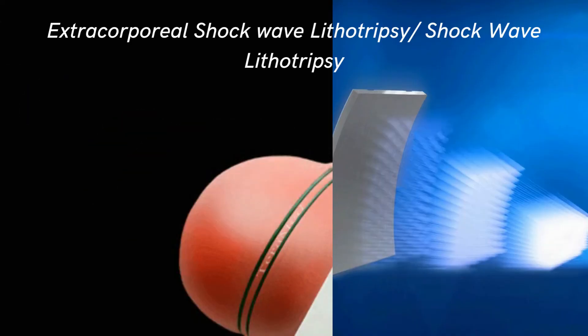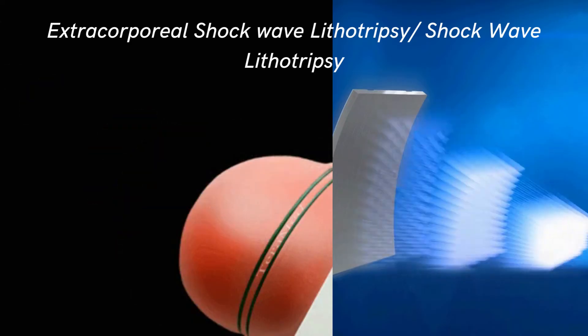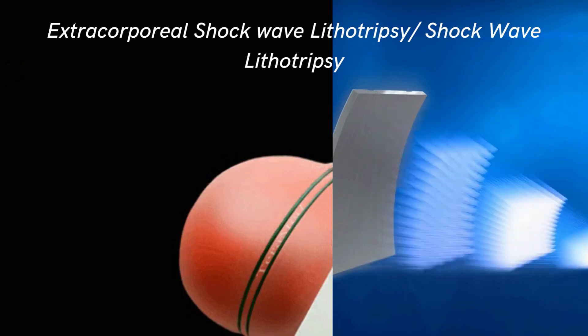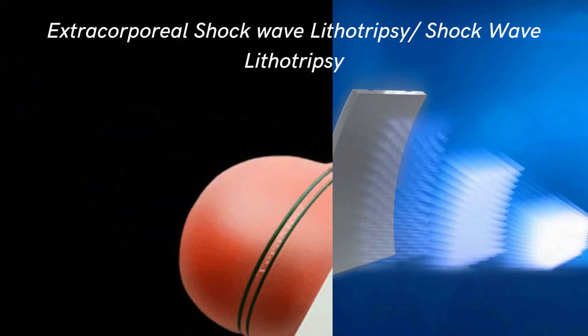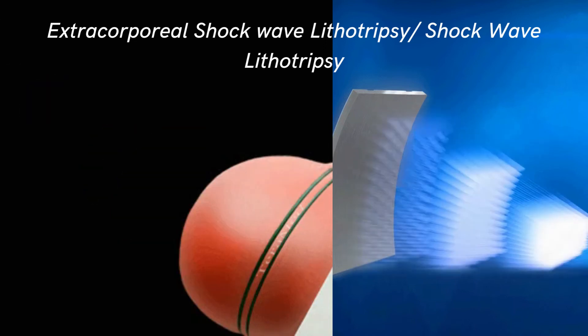Another procedure is called extracorporeal shockwave lithotripsy, or ESWL. ESWL is a treatment for kidney stones and ureter stones that does not require surgery. Instead, shock waves are passed through the body and used to break up stones into small pieces of sand-like material. Because of their small size, these pieces can pass through the body in the urine. Shockwave lithotripsy uses very strong pressure waves to break small rocks into smaller pieces that can easily pass through the urinary tract.